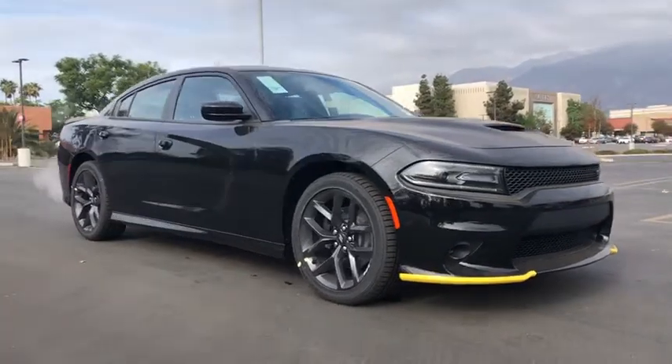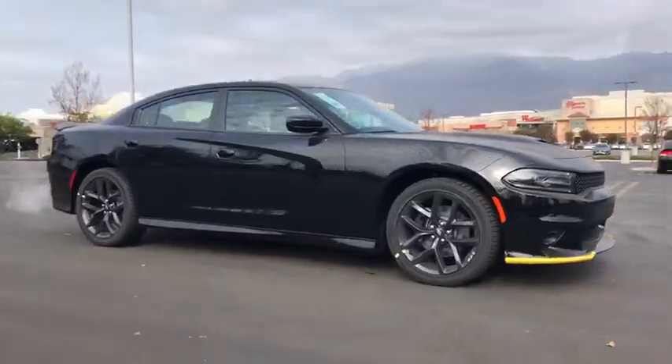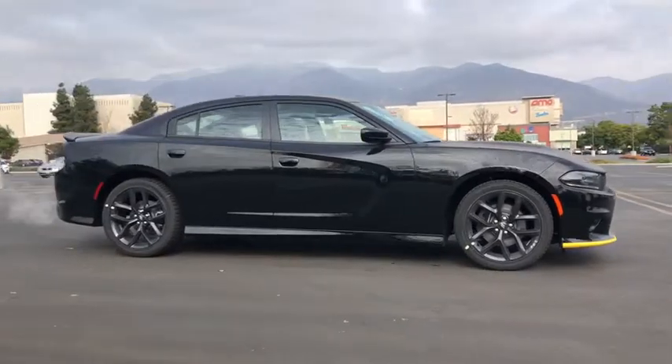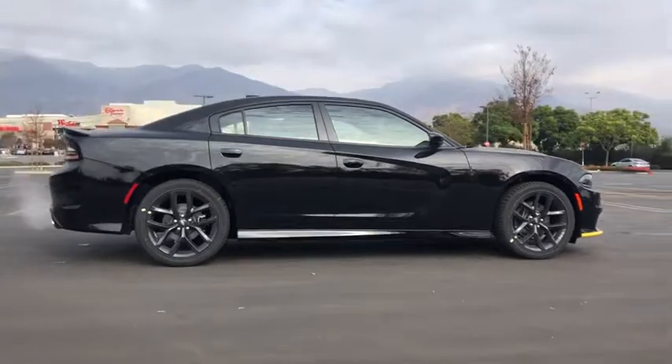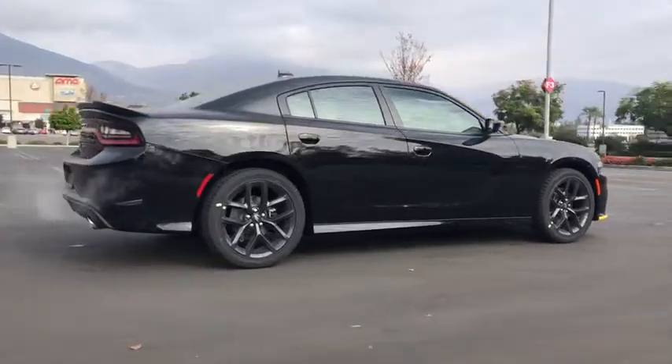You will be amazed by this 2020 Dodge Charger. Go bold or go home. The Charger packs aggressive athleticism and unexpected fuel efficiency into a driver-centered, family-friendly four-door package.